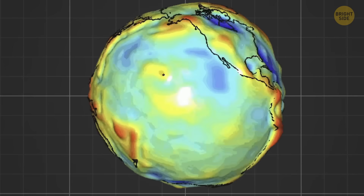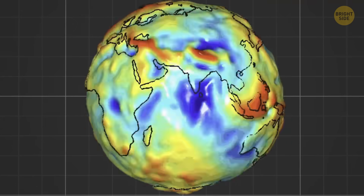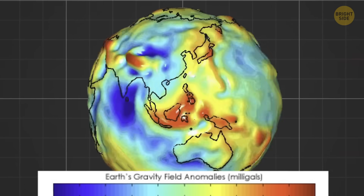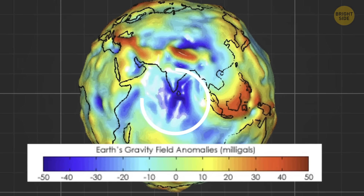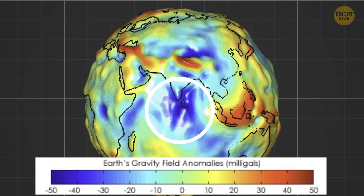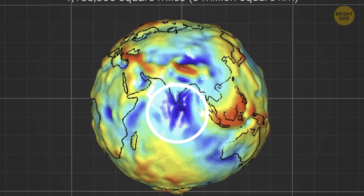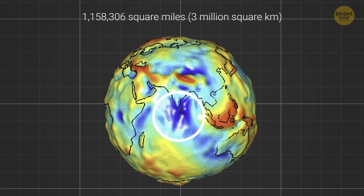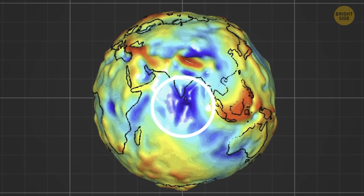That's why gravity isn't the same everywhere, and down there in the dark depths of the Indian Ocean, it's weaker than usual. That spot is something we consider a giant gravity hole that stretches more than a million square miles in size. It's roughly where the ocean floor sinks down in a giant depression.